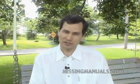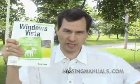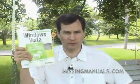Hello, I'm David Pogue. In this series of online web videos, I'm going to be talking about this — Windows Vista: The Missing Manual. My labor of love, my masterpiece.